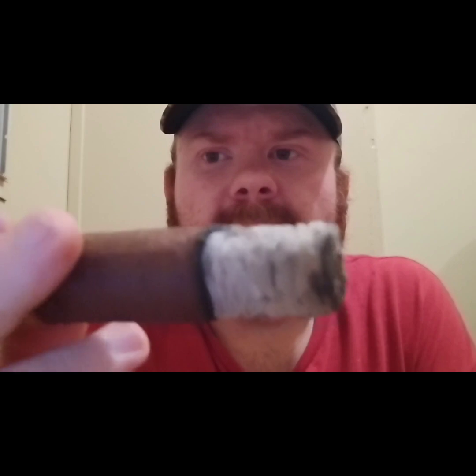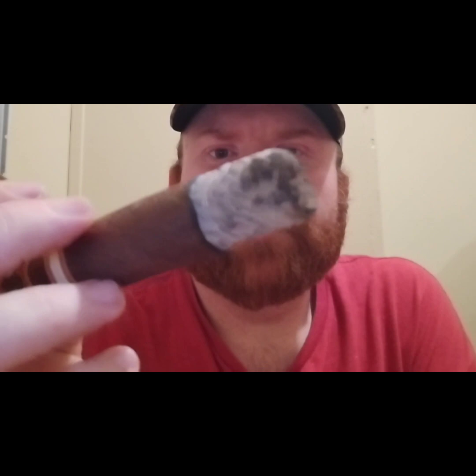Still just incredible ash retention. It actually looks a little bit brighter on camera than it actually is — there are some black streaks in it. But really good construction overall. J.C. Newman, I've gotta give it to y'all — y'all make a pretty damn good cigar.